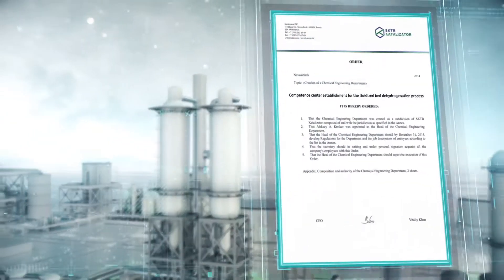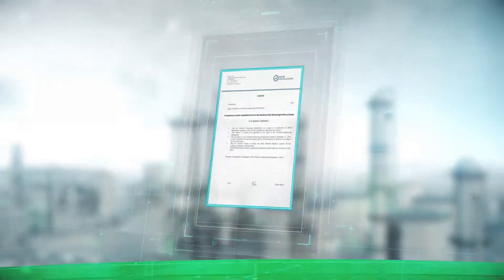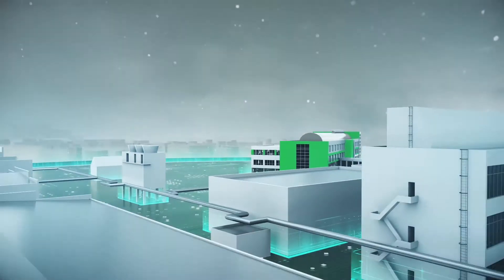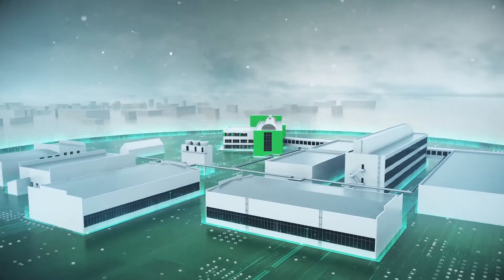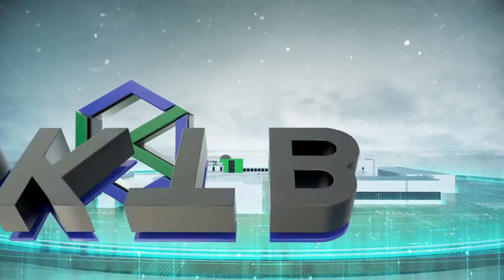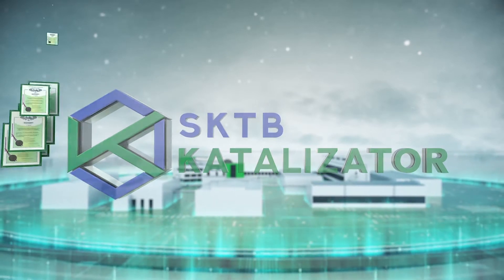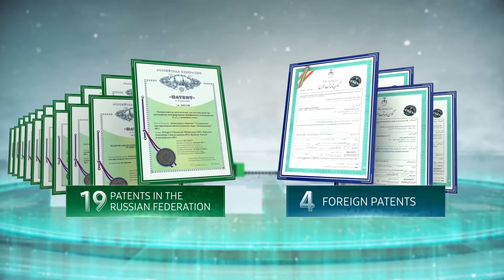In 2014, a competence center supervised by a chemical engineering department was founded in SKTB Catalyzator, to support the dehydrogenation process in a fluidized bed. Today, the Dehydrogenation Competence Center is a unique combination of knowledge, best practices and modern research equipment.